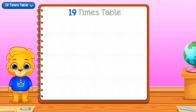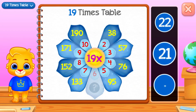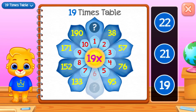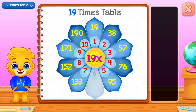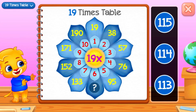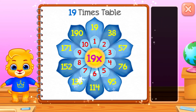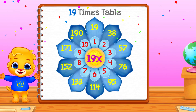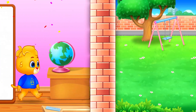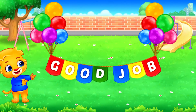Nineteen times table. Nineteen. One hundred and forty. Good job!